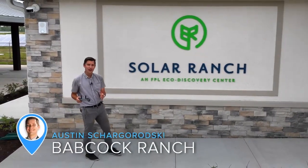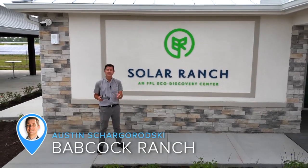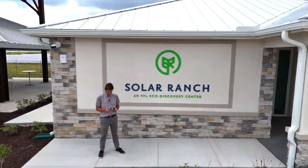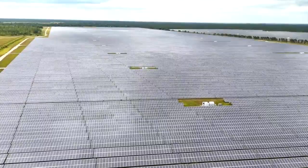In honor of Earth Day, Babcock Ranch has unveiled its new Eco Discovery Center here at Solar Ranch, the solar field that powers their entire neighborhood. I'm Fox 4's Hendry County Community Correspondent Austin Chagorodsky. I report in this area almost every day, so I came here to see how it aims to educate youth about solar energy.